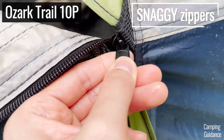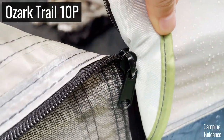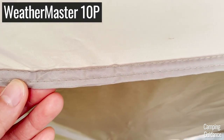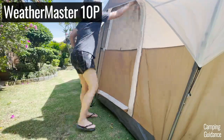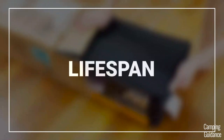My door zipper kept snagging from the outside every single time I opened the door, and there was inconsistent mesh in two places around the tent. As for my Coleman tents, the stitching was generally not too bad — there were fewer loose threads, the holes in the stitching were smaller, the door zippers were less snaggy, and only one of my Coleman tents came with any inconsistent mesh.